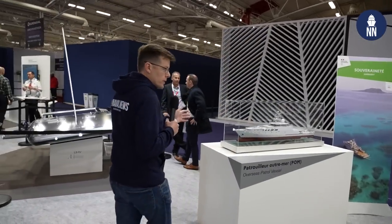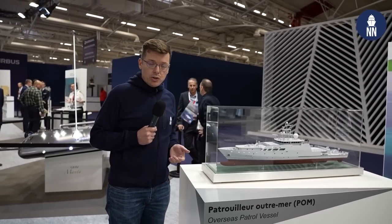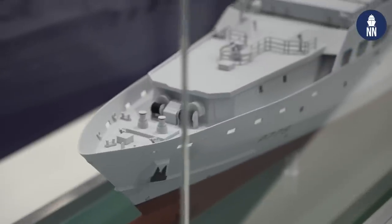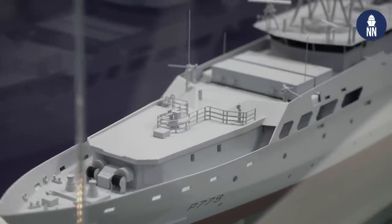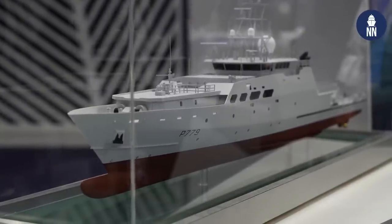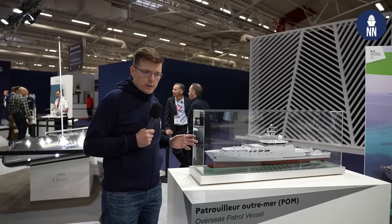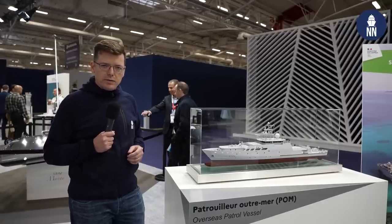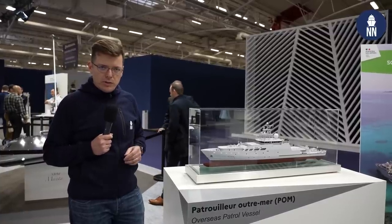The booth also features a scale model of the POM — Patrouille Outre-Mer. These are next generation offshore patrol vessels. The program was awarded to the French shipyard Socarenam. Those vessels will be based overseas in the Caribbean, in Réunion Island, as well as in Polynesia, New Caledonia and Tahiti. The first-in-class ship is currently conducting sea trials out of Brest, and should sail to Polynesia in the January–February timeframe.